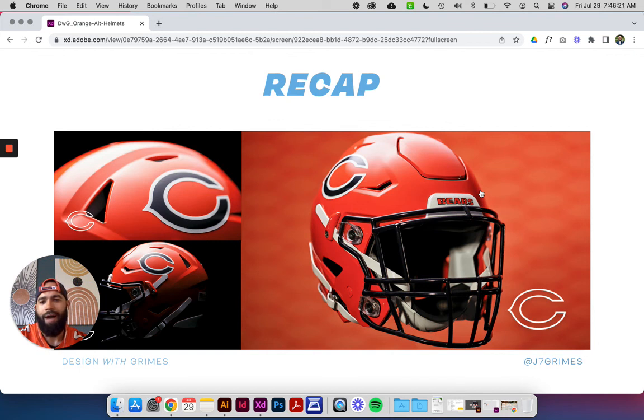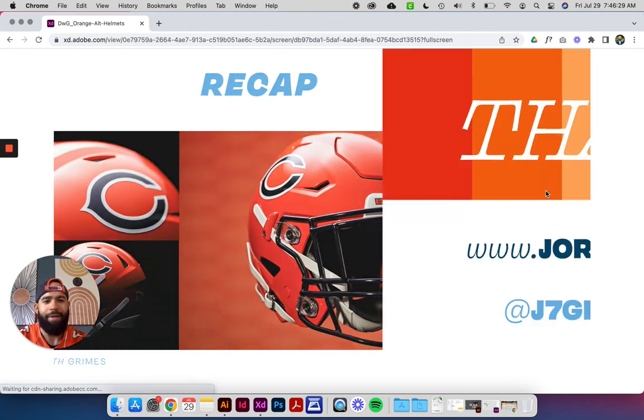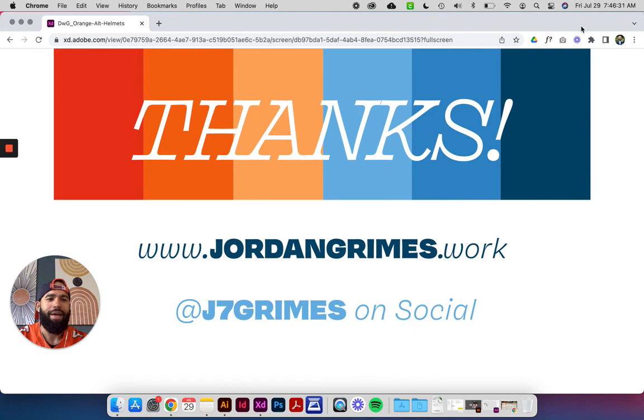I have ideas for alternate helmets that I'm sure I will talk about and probably put a video and some artwork together about. Good for the Bears to jump in the pool for this. I'll no doubt be watching those games in Week 6 and Week 8, probably wearing this jersey and other orange apparel — I hope you are too. Thanks for checking out Episode 11, talking about the Bears alternate helmet. You can follow me at J7 Grimes on both Twitter and Instagram, and I've got a bunch of projects on my website at jordangrimes.work. I want to hear what you think — I'm positive about this, but not ecstatic. Reply and comment either in the video or if you see me online. We'll talk to you next time.